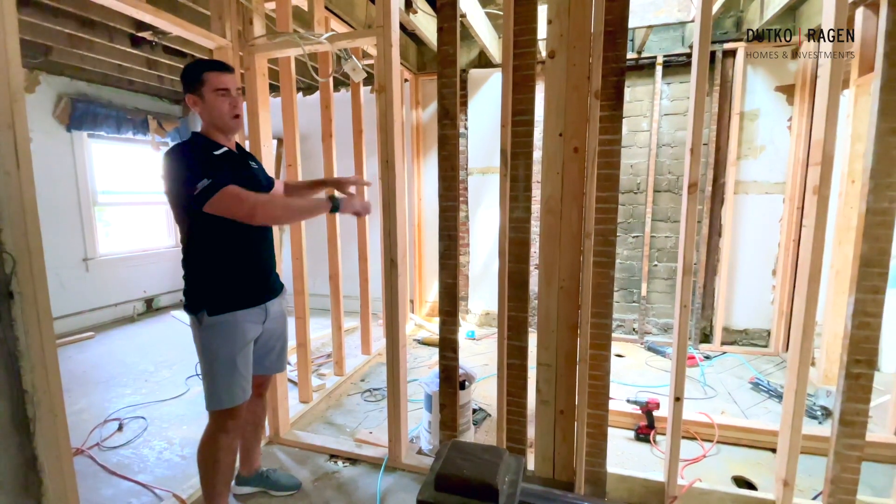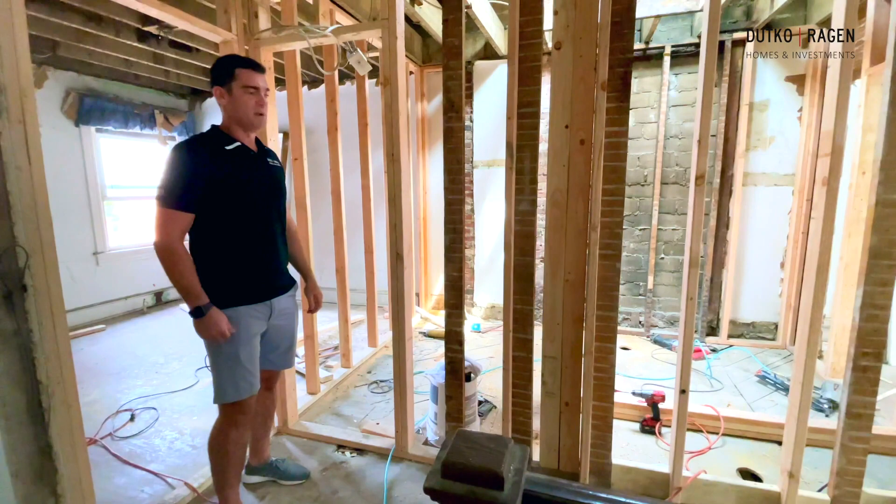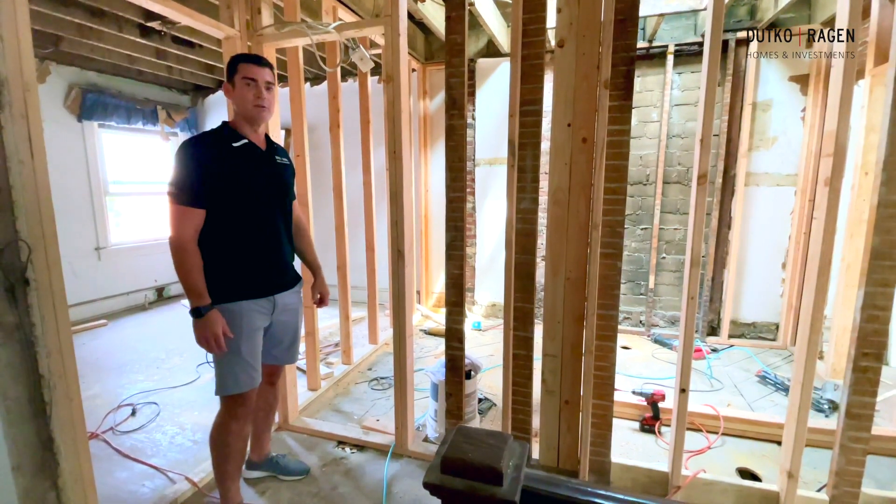You can see here we've got all new framing and the plumber is here working now, putting in the plumbing. Over the next couple of weeks I'll be showing you the progress — looking forward to seeing you soon.